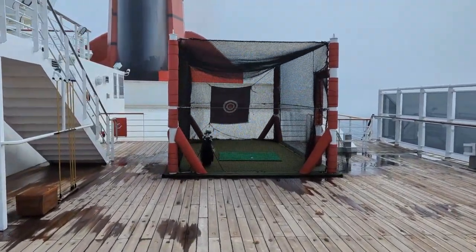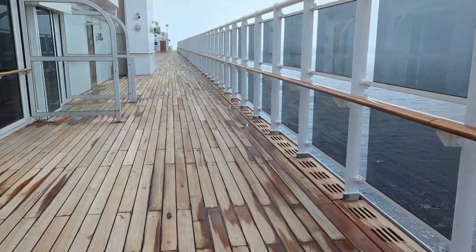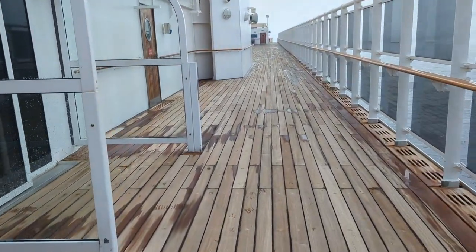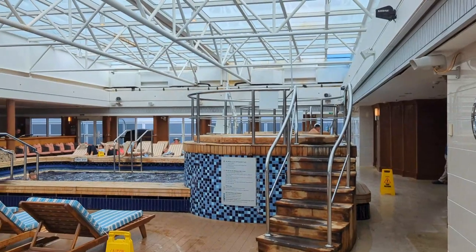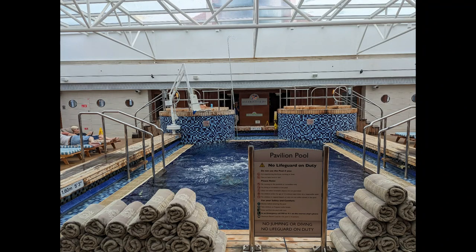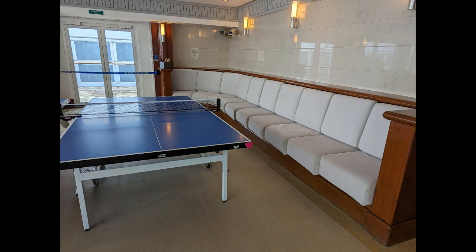Back on deck, there's a golf practice area — not quite a driving range, but they have golf clubs, balls, and a mat where you can practice your swing while at sea. Heading back down to deck 12, we check out the Pavilion Pool — the covered indoor pool. It's really pretty in here, with a retractable roof they could open if the weather improved, nice cushy loungers, two whirlpools in addition to the main pool, and a bar.